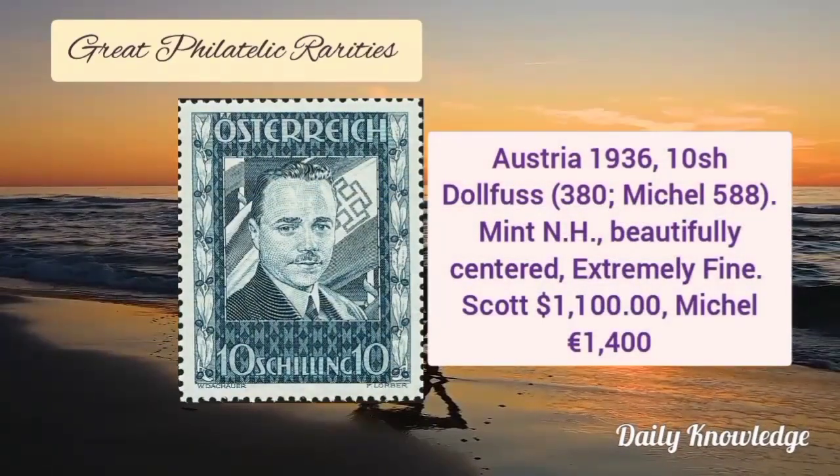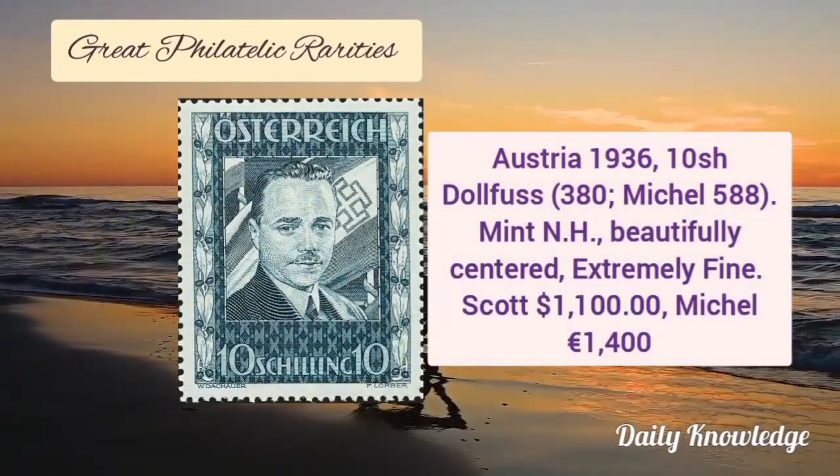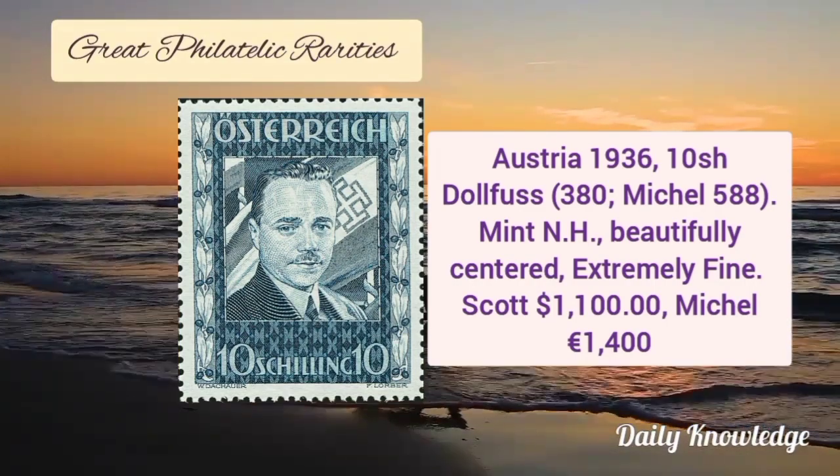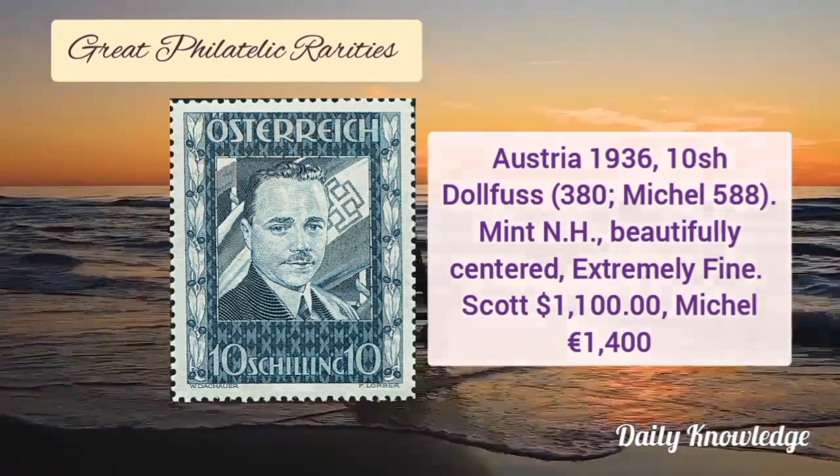Austria 1936, 10 shilling Dollfuss, and it is mint never hinged, beautifully centered, extremely fine, and the catalog value is about $1,100 dollars.